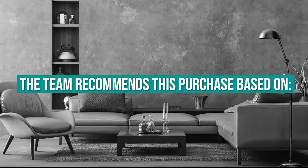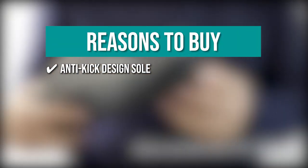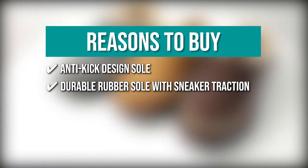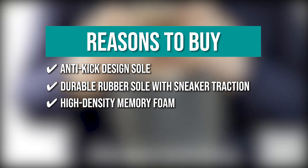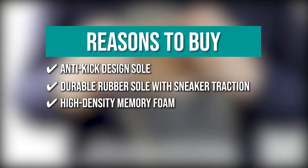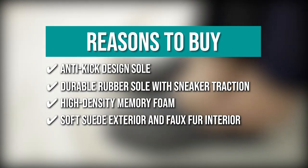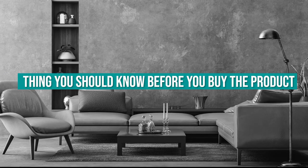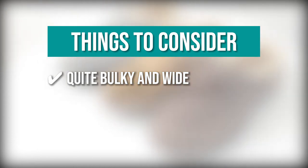The team recommends this purchase based on the following. Anti-Kick Design Sole — the anti-kick sole wraps around your toes more tightly to protect them from injury if you kick hard objects. Durable Rubber Sole with Sneaker Traction — they have a durable rubber sole to keep you from slipping on smooth tiles or hardwood floors. High Density Memory Foam — these slippers are padded with high-density memory foam, which molds to your feet for maximum comfort. Soft suede exterior and faux fur interior — they are incredibly cozy. The thing you should know before you buy is the pair is quite bulky and wide, so if you don't have wide feet and heels, they won't work.